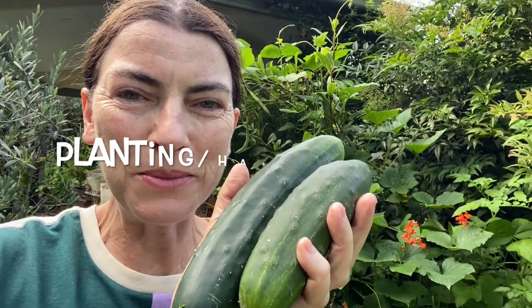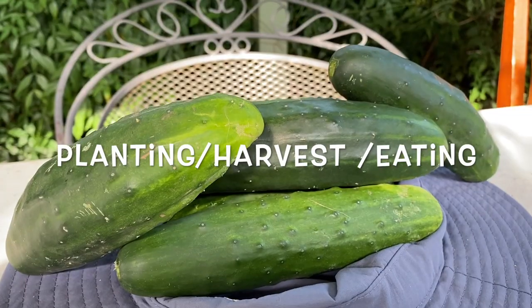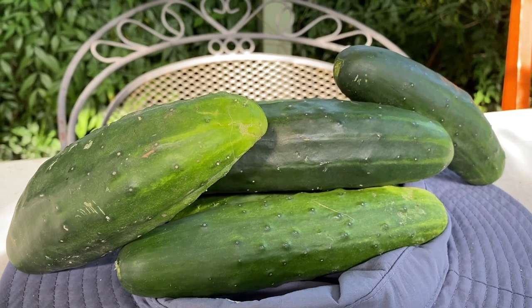This episode is all about growing cucumbers in a cool climate. Cucumbers are a great salad vegetable and they love hot weather.